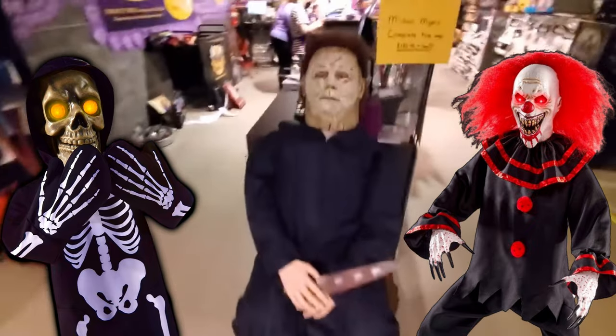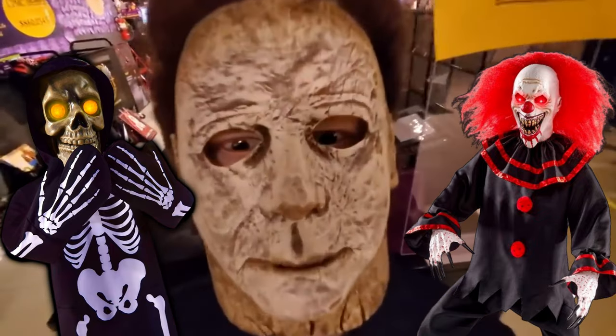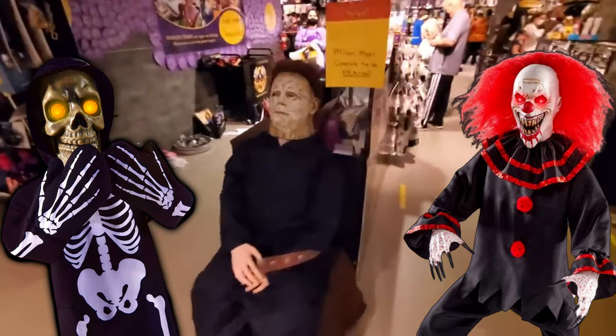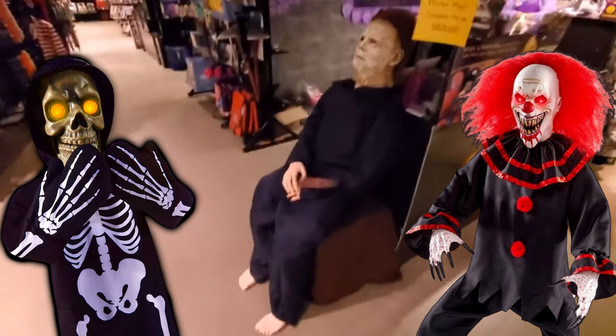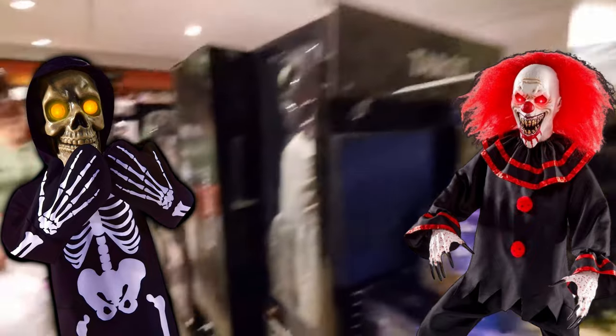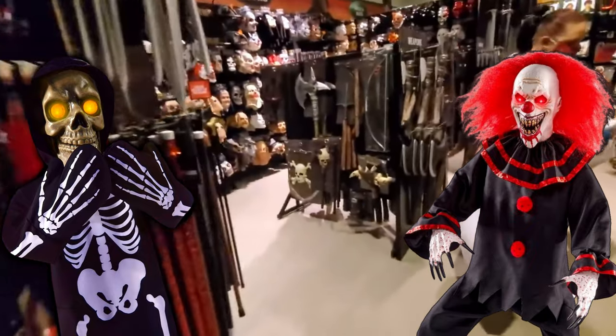Look at this — I thought this was somebody dressed up because of the eyes. It's like a dummy in there. It's just a prop of Michael Myers. Yeah, guys, I just cannot get over how absolutely stocked this store is. They got so much stuff.